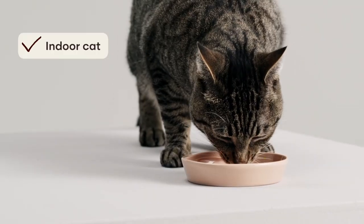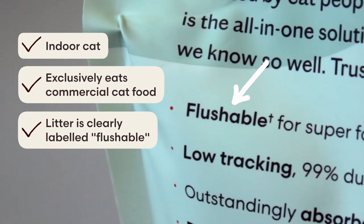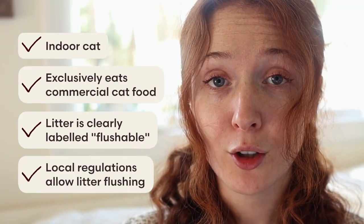Finally, let's answer the age-old toxoplasmosis question: can you flush your cat's litter waste? We make a flushable cat litter, so we get a lot of questions about this. The answer is — it depends. If you want to flush your cat's litter, make sure you check all these boxes: your cat lives indoors and is fed commercial cat food; your litter explicitly states that it's flushable on the packaging; and you live in a region where flushing cat litter is legal.